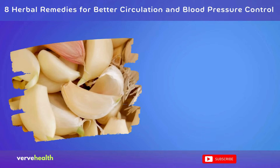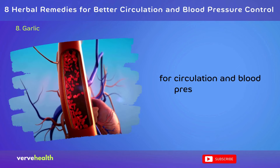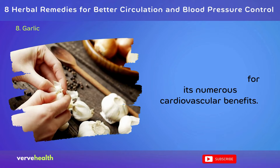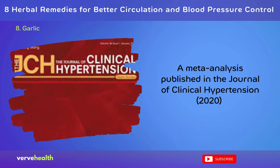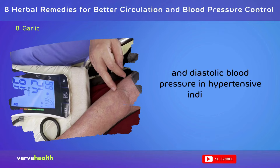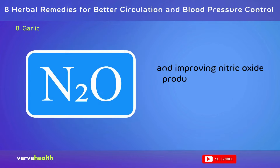Number 8: Garlic. A powerhouse for heart health, this pungent bulb has earned its reputation as a top herbal remedy for circulation and blood pressure control. Garlic's active compound, allicin, is responsible for its numerous cardiovascular benefits. A meta-analysis published in the Journal of Clinical Hypertension (2020) found that garlic supplements significantly reduced both systolic and diastolic blood pressure in hypertensive individuals. Garlic works by relaxing blood vessels, reducing inflammation, and improving nitric oxide production, all of which contribute to better circulation.